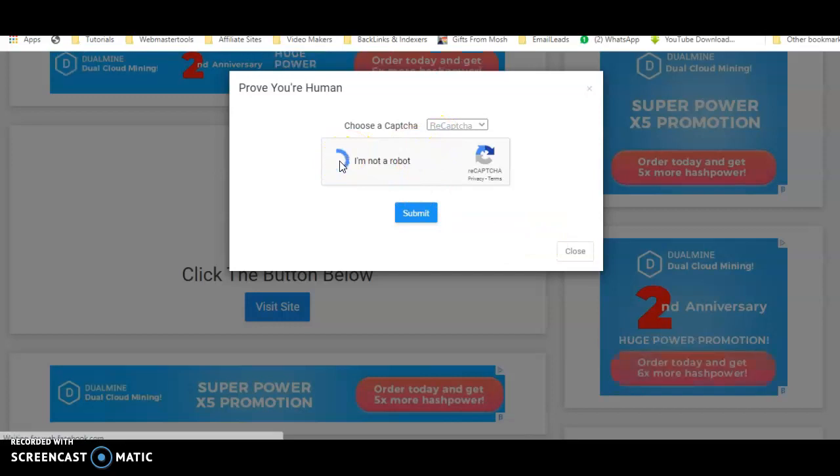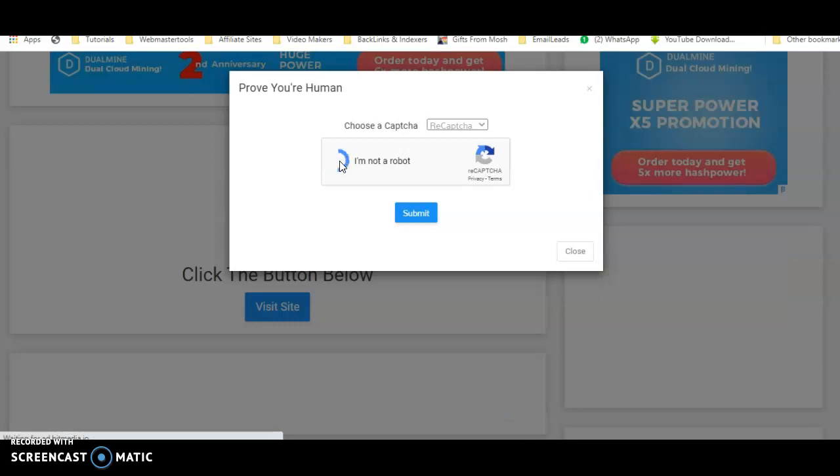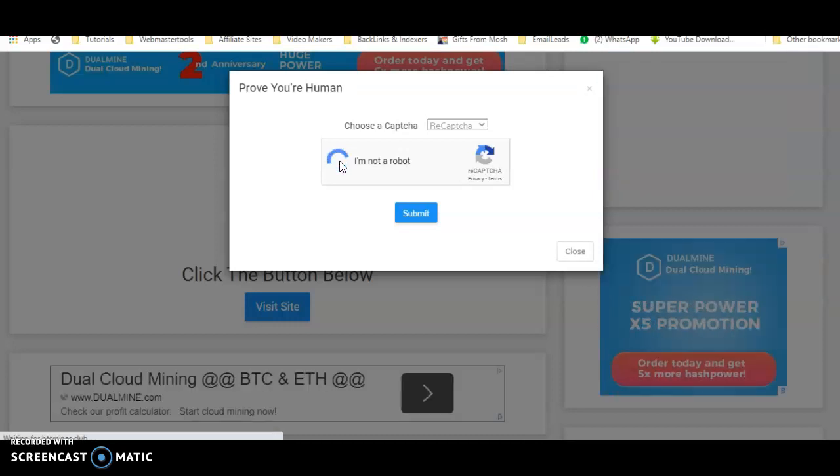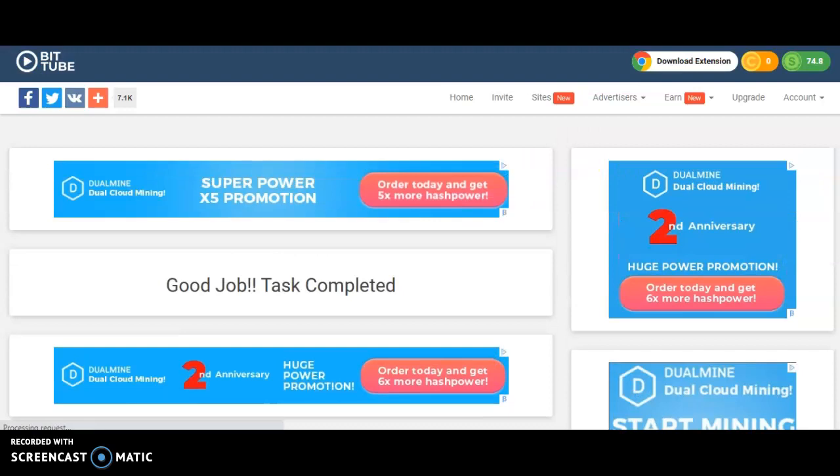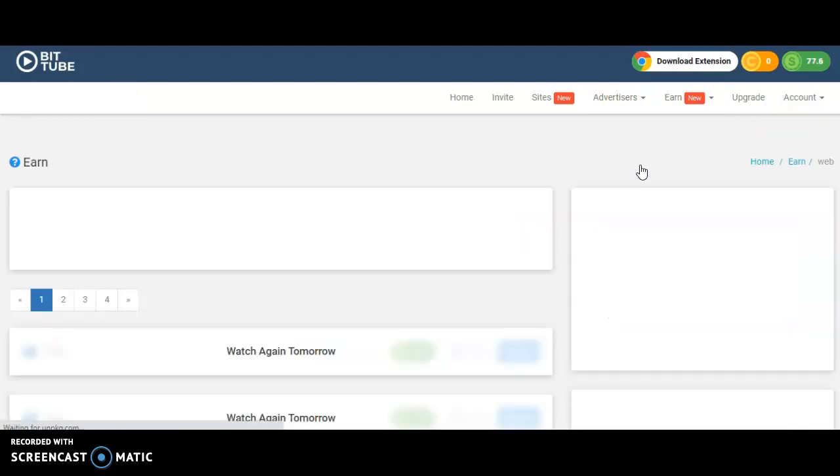Let's go back and complete the task. I click 'I'm not a robot' to verify that I am human, then click submit to verify. The captcha has verified us as human, so let's refresh the page. My balance is now 77 satoshi.